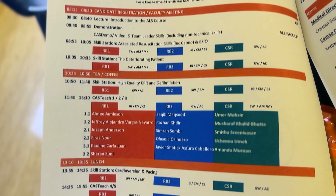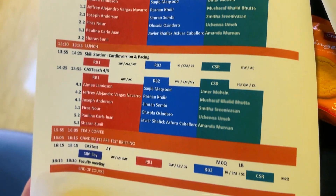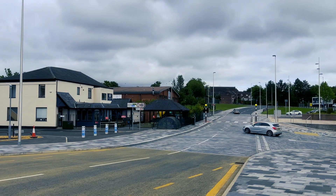Our trainers were anesthetists, ER doctors, nurses — a lot of people training ALS. So it was really cool. And now I'm going to tell you how the course actually worked.